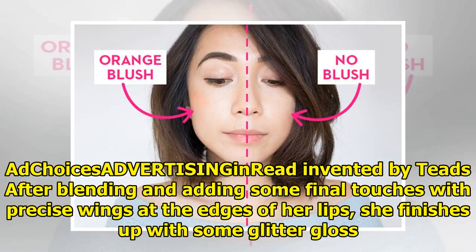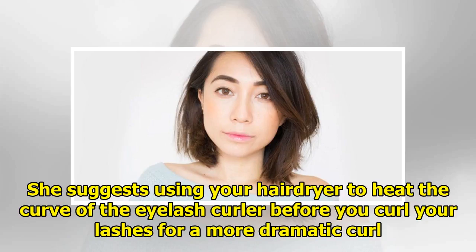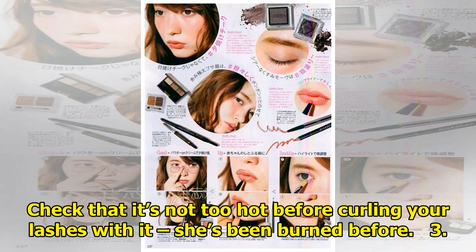Tip two: Jessica's curling tip. Jessica's tip makes sense but it's not something you would think of immediately. She suggests using your hair dryer to heat the curve of the eyelash curler before you curl your lashes, for a more dramatic curl. Check that it's not too hot before curling your lashes with it — she's been burned before.